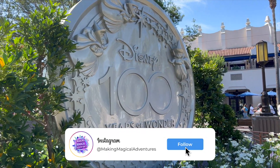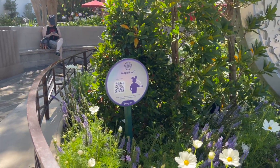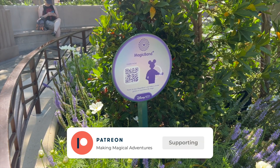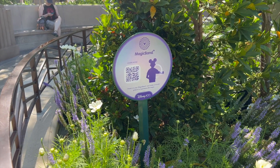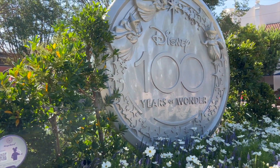One park update brings us over here to the Disney 100 medallion on Buena Vista Street. There are little interactive things around the parks where you can actually twirl your Magic Band. Unfortunately we don't have ours with us, but this would be one you can interact with if you have a Magic Band.